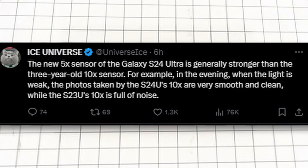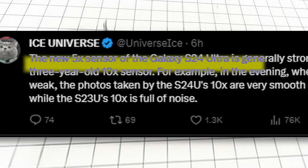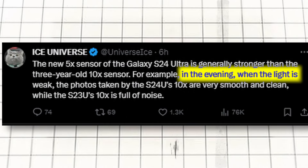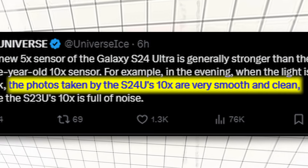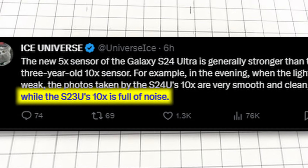According to Ice Universe, the new 5x sensor of the Galaxy S24 Ultra is generally stronger than the 3-year-old 10x sensor. For example, in the evening when the light is weak, the photos taken by the S24 Ultra's 10x are very smooth and clean, while the S23 Ultra's 10x is full of noise.